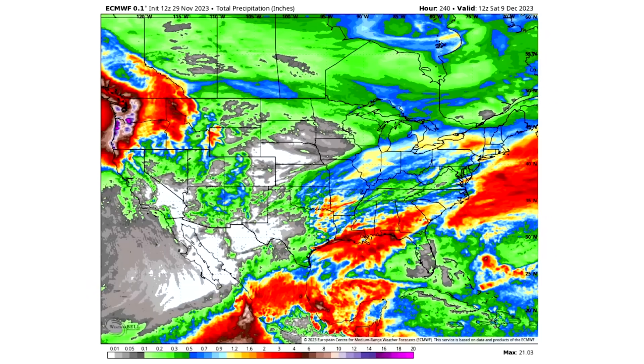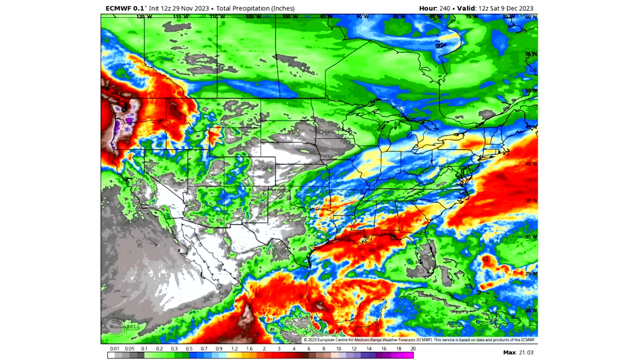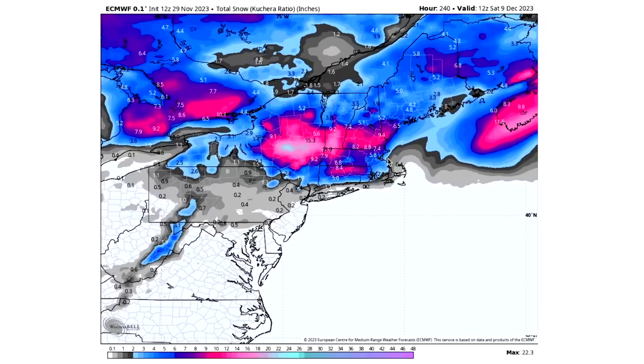Looking at total precipitation, we see above-average amounts in the northwest and southeast as these storms flow through frequently over the next 10 to 15 days. On the European model total snowfall map, zooming into the northeast: grays are a dusting, blues are 2 to 6 inches, purples are 6 to 10 inches, and pinks are 10 to 20 inches. We see a lot of that pink over New York, Vermont, New Hampshire, portions of Maine, portions of Connecticut, and even parts of Rhode Island.